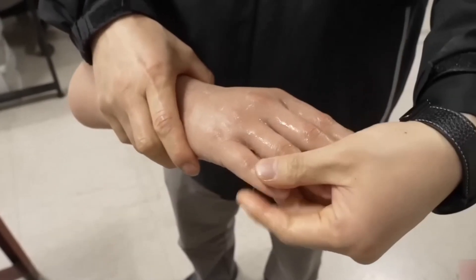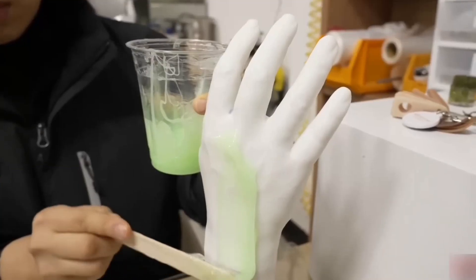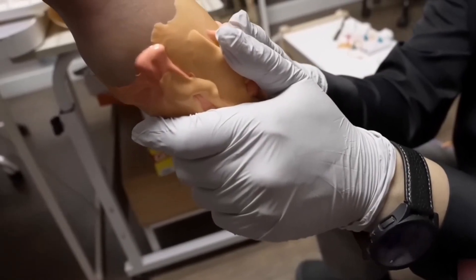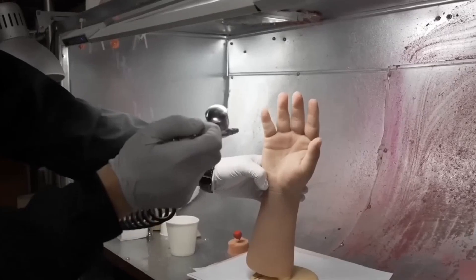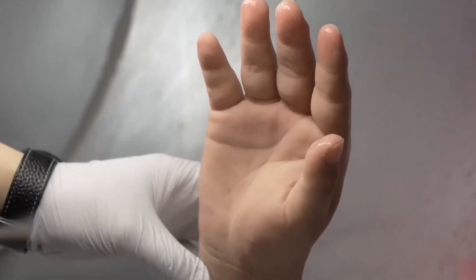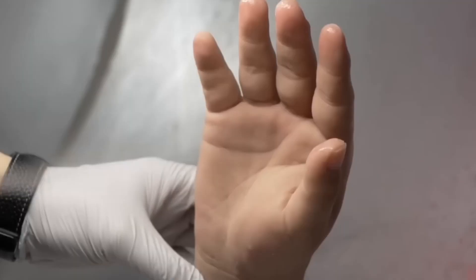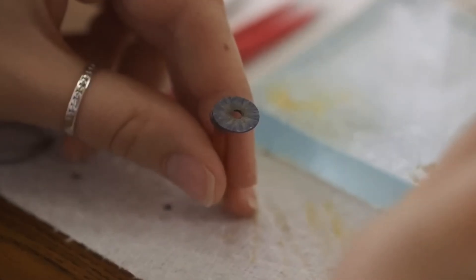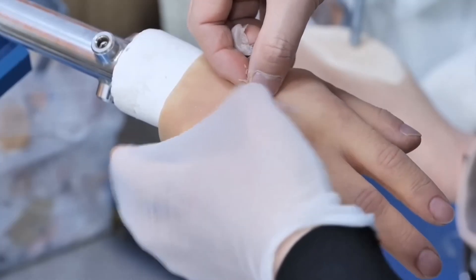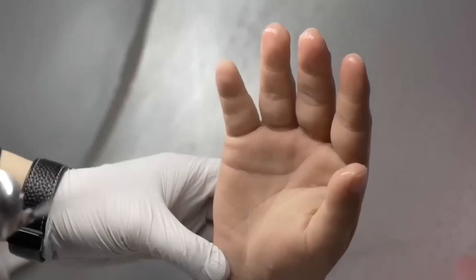Skilled artisans take care to make the prosthetic look as natural as possible, painting the silicone with skin tones, veins, and even small details like moles. The realism extends to features such as nails and skin texture. Once assembled, the prosthetic undergoes a fitting session where comfort and functionality are tested, and any necessary adjustments are made. Though these prosthetics can cost tens of thousands of dollars, they offer amputees the chance to regain an active, fulfilling lifestyle.